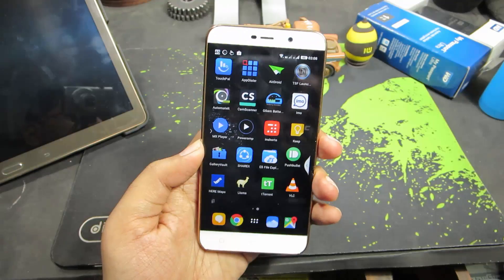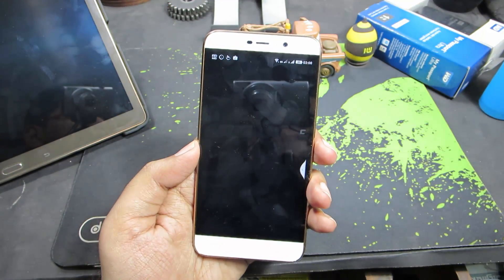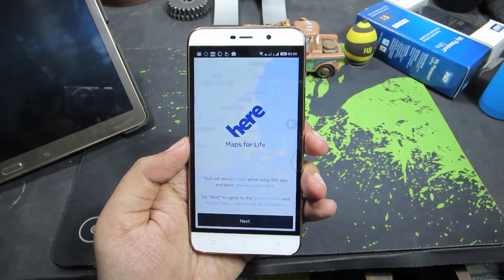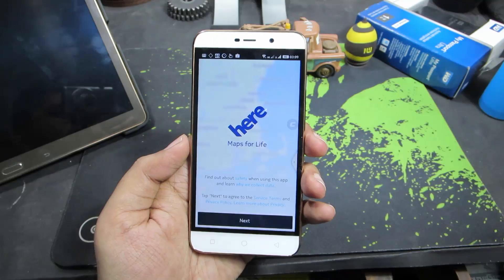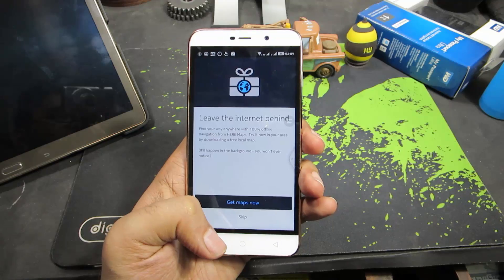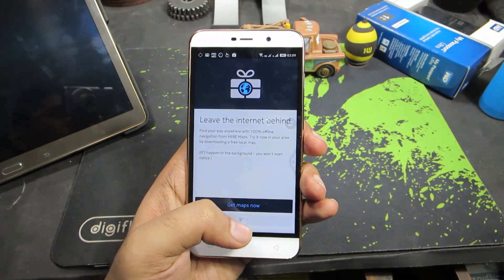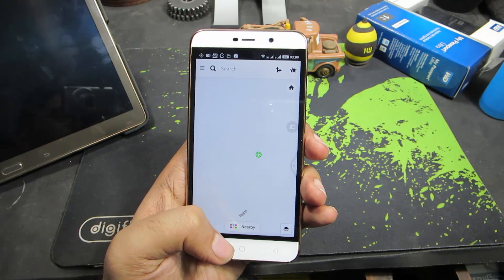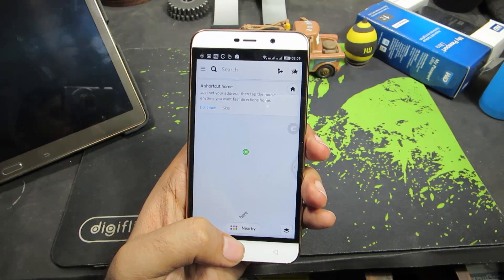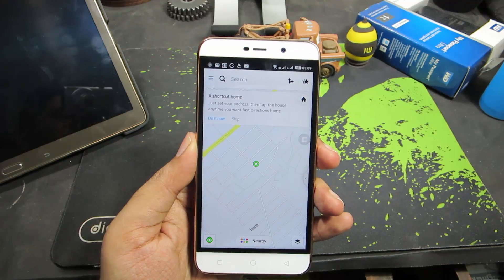The next app is HERE Maps, which is a very good alternative to Google Maps. You get offline maps and offline navigation — you can download the map of an entire continent, move it to your SD card, search for any location, and use navigation to find the way there. The interface and performance aren't quite as fluid as Google Maps, but it does a pretty good job.